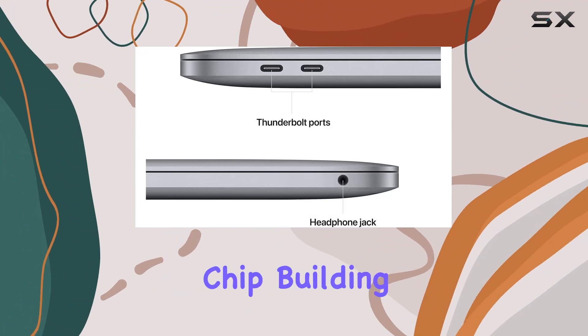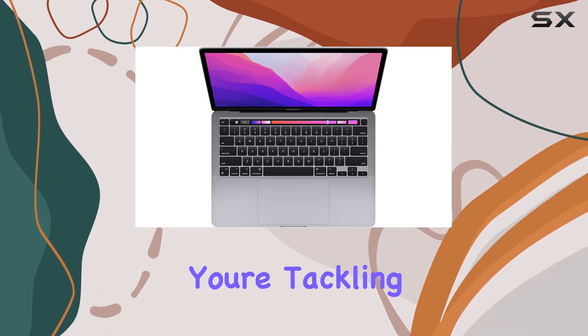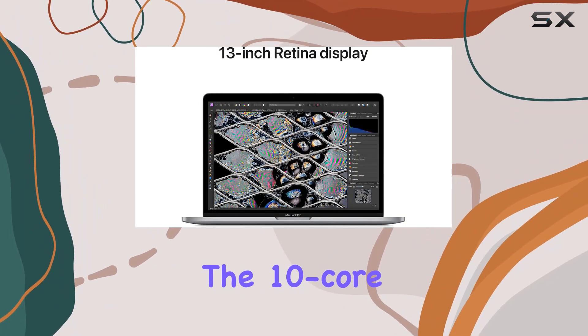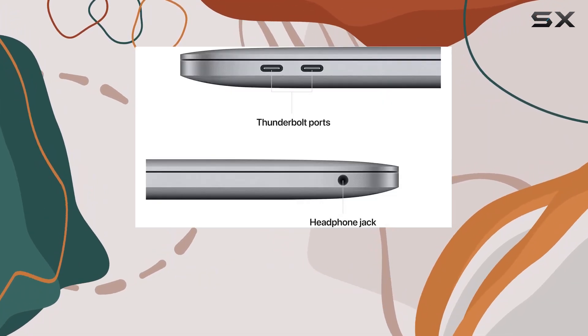The M2 chip, building on the success of its predecessor the M1, delivers impressive performance gains. Whether you're tackling demanding tasks or engaging in graphic-intensive activities, the 13-inch MacBook Pro handles it with ease. The 10-core GPU enhances graphics capabilities, making it a powerhouse for content creation and multimedia tasks.